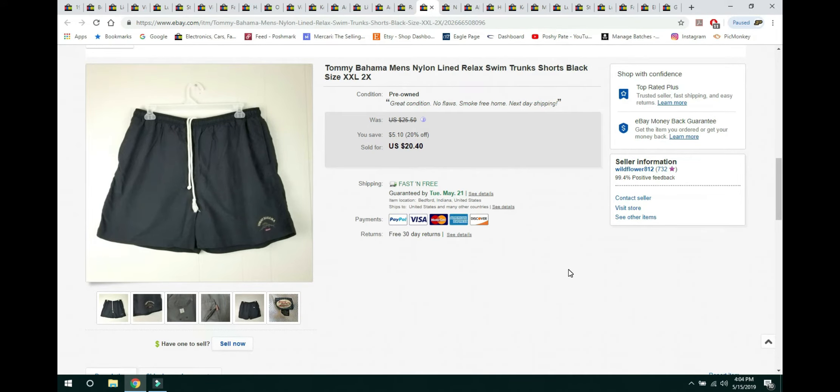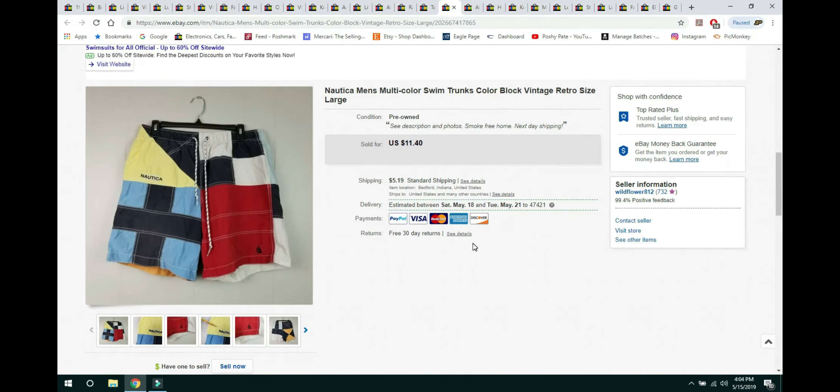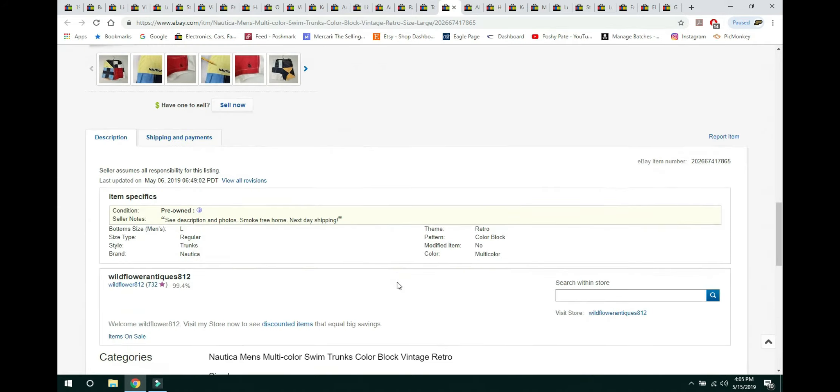These Tommy Bahama men's swim trunks, size 2X, sold within a couple of days. They were in great condition. I had them listed at $25.50 and took a best offer of $20.40 with free shipping. Paid $1.99 for these at Goodwill. These vintage Nautica color block swim trunks I also paid $1.99 for at Goodwill. They sold for $11.40 with buyer paying shipping. There was one little spot where the stitching was coming out, which I mentioned in the listing, and they still sold.